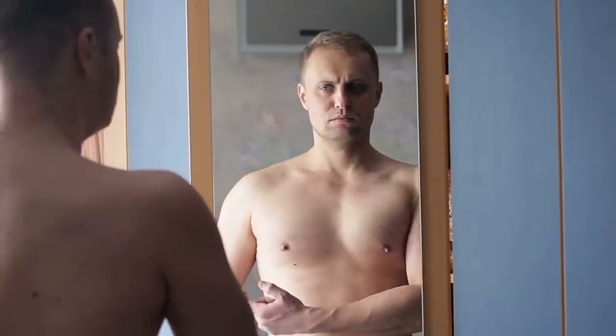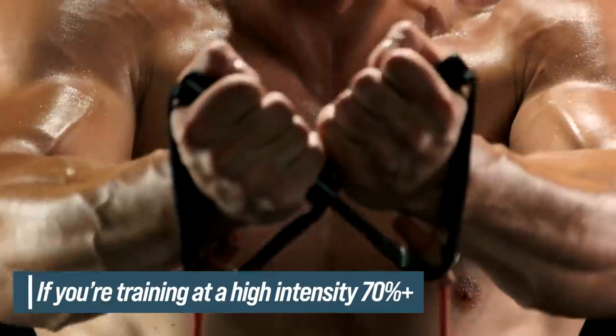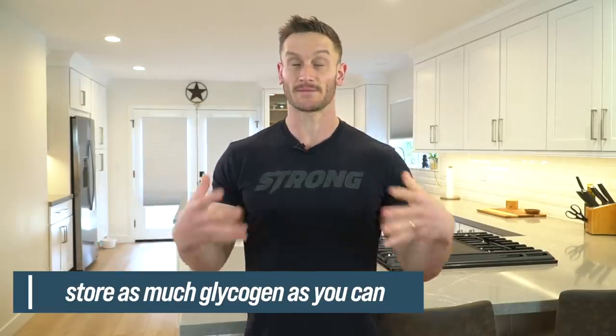Ask yourself whether you really need it. If you're training at higher intensity — over 70 percent — you might benefit from maximizing glycogen storage and having carbs for a couple of days so you can rebuild that framework and access the glycolytic pathway more effectively. It's a bit complex, but that's the science. Keep it locked in with the channel and I'll see you tomorrow.